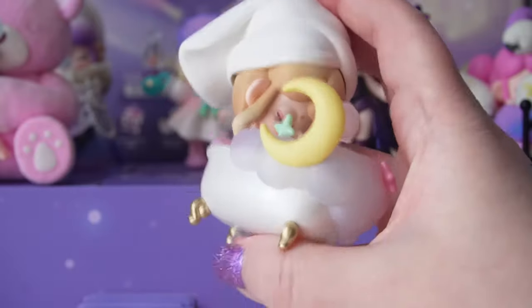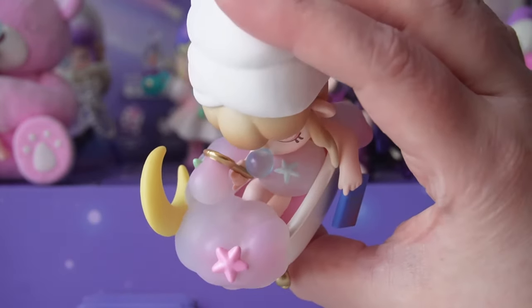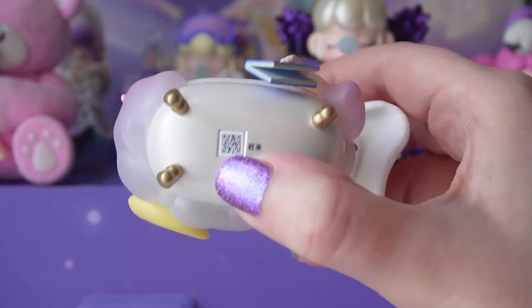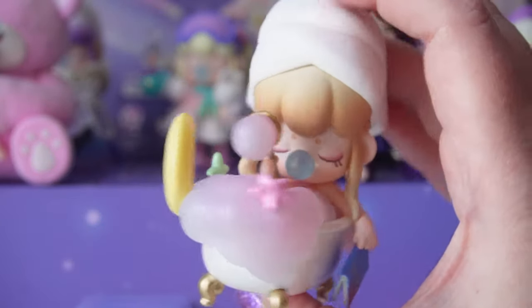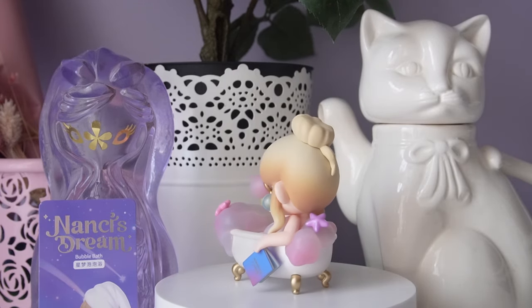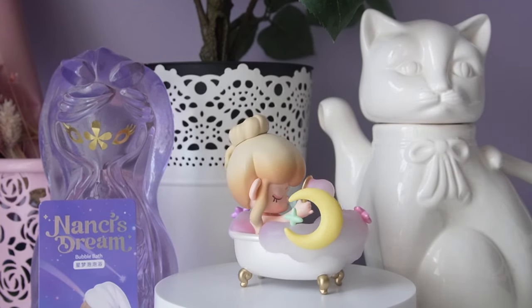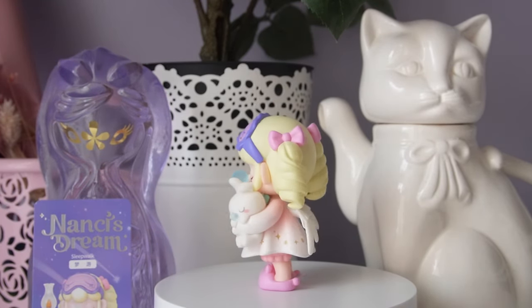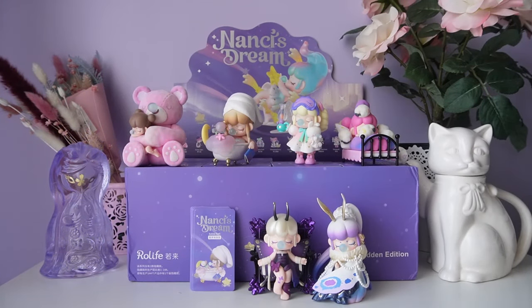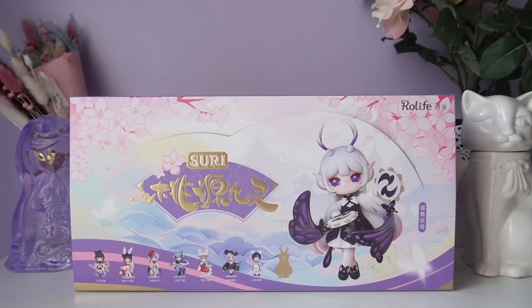Here's the card for Bubble Bath! I really like the clear vinyl, the moon, the bubbles overflowing the bathtub, and the beautiful clawfoot tub. It's not one of my favorites but it's just such a cute figure with so many details. Let me know down below which was your favorite Nancy that we unboxed today! Here's a look at all six of our Nancy Dream figures — I think we're gonna move on to our next Suri series.